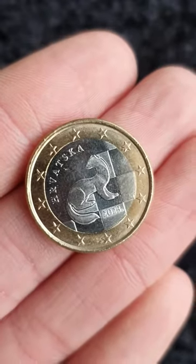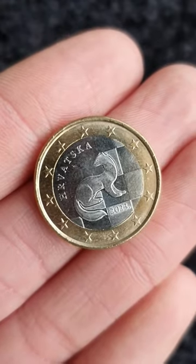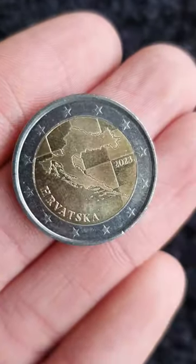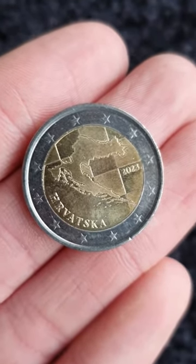The 1 euro coin depicts a marten, or a kuna as it is known in Croatia, and it is a little nod to the old currency which Croatia is leaving behind. The 2 euro coin shows a map of the country of Croatia with its very distinctive shape.